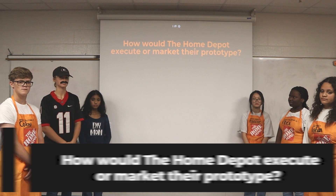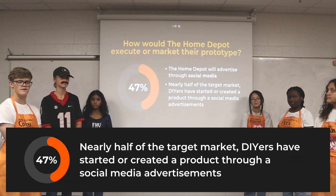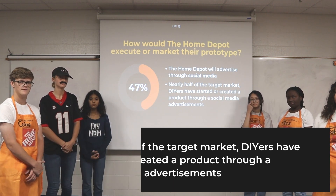How would Home Depot market their prototype? Home Depot will advertise on social media. 47% of the DIYer target market have started or created a new project through an advertisement seen on social media.